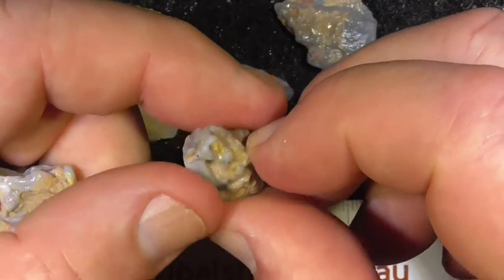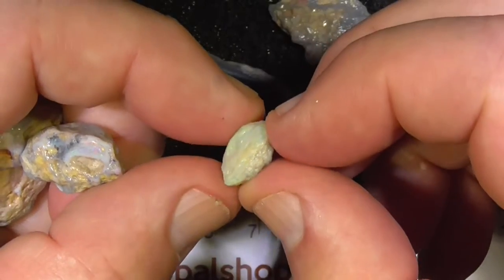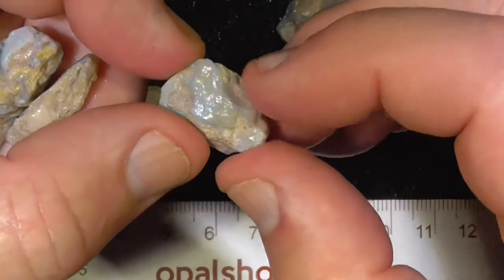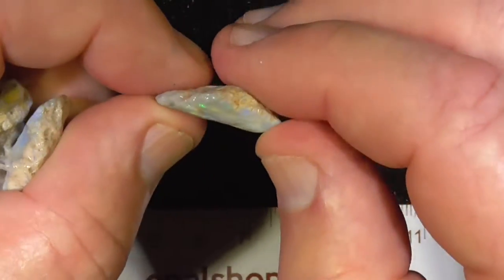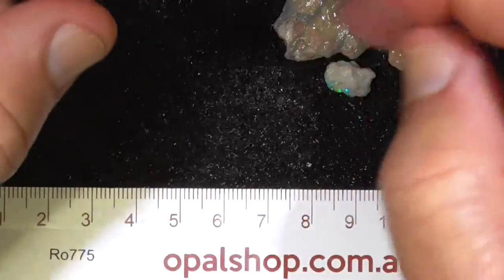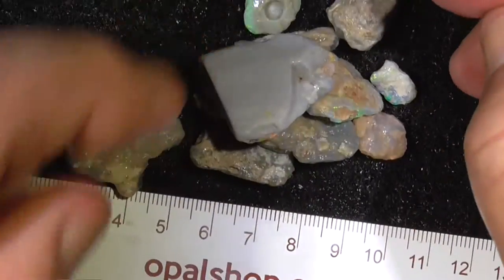A bit of multicolor opal there on the end. Some of these may not be fossils, but it all came out of the cleanup — more or less little specimen pieces anyway. I hope you've enjoyed. Cheers.